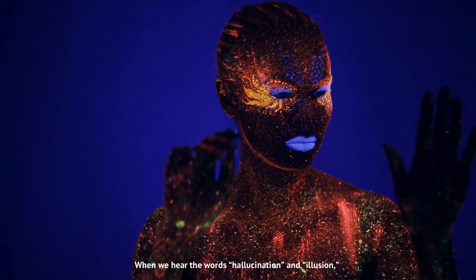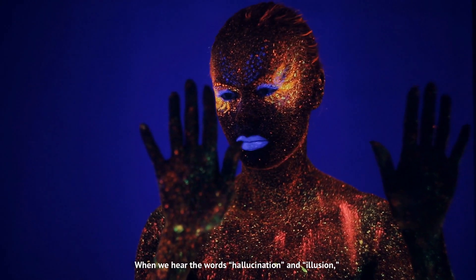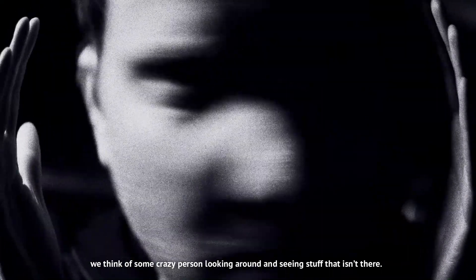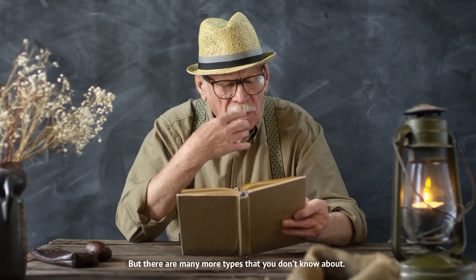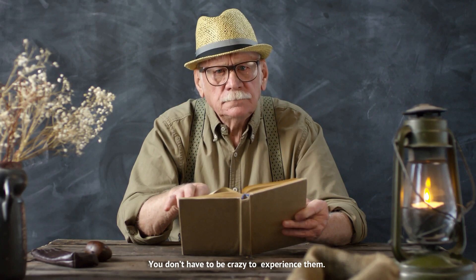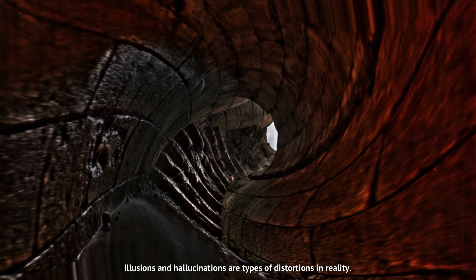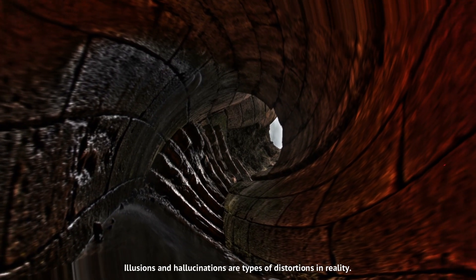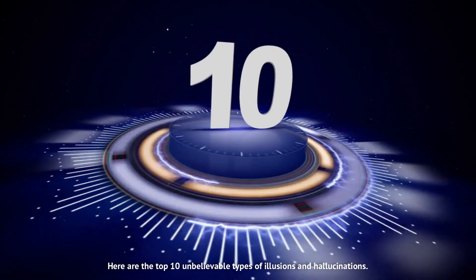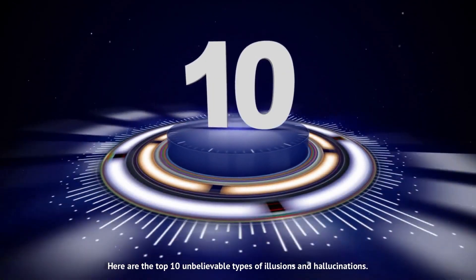When we hear the words hallucination and illusion, we think of some crazy person looking around and seeing stuff that isn't there. But there are many more types that you don't know about. You don't have to be crazy to experience them. Illusions and hallucinations are types of distortions in reality. Here are the top 10 unbelievable types of illusions and hallucinations.